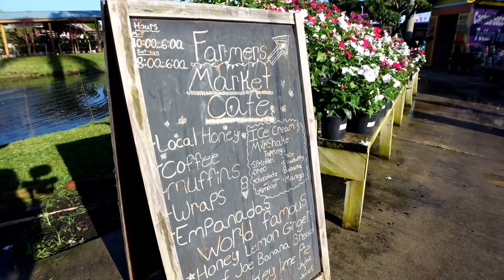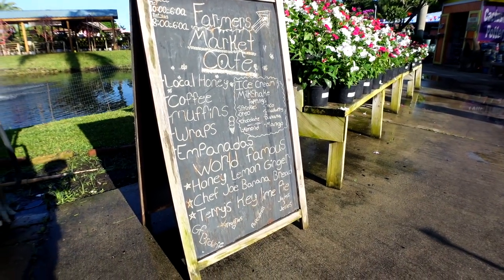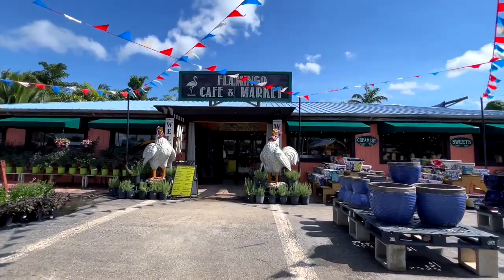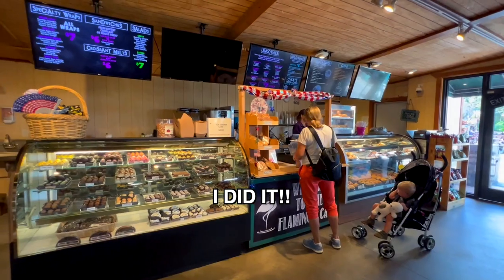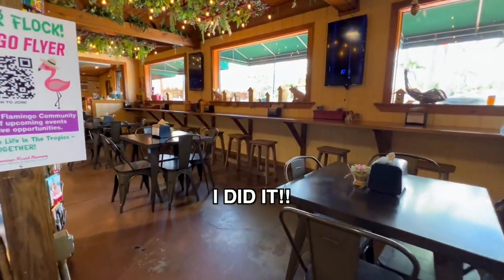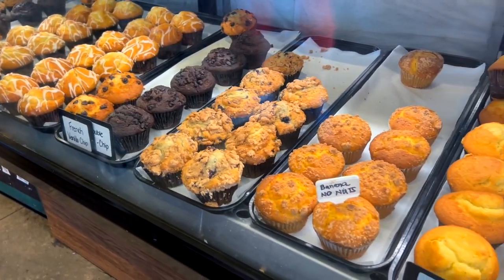There's a sign with all the information about the farmer's market cafe — hours are 10 to 6. Unfortunately it's only 8 a.m. so I'm not going to be able to go inside, but you can see they have local honey, wraps, and bananas. Maybe I'll come back after visiting Living Color Garden Center just to show you guys. This place is so huge they even have a map.